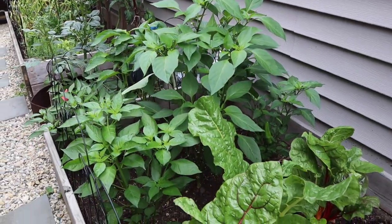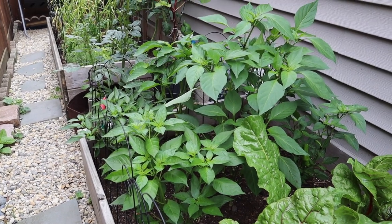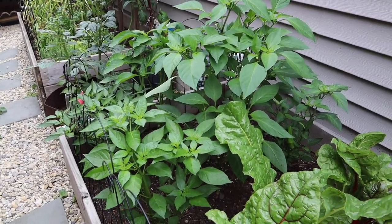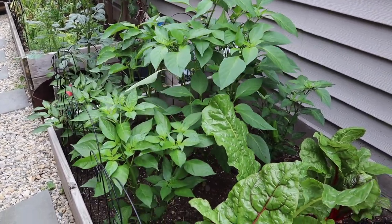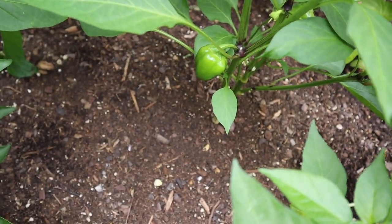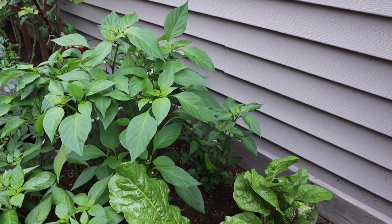Moving on to my pepper bed, which is coming along swimmingly. I did what's called topping pepper plants for the first time this year — you cut the top of the plant off to grow a bushier plant — and so far it's worked really nicely. In here I've got two shishitos up front, mini bells, a banana pepper, and in the back a cherry bomb pepper and a melrose pepper.